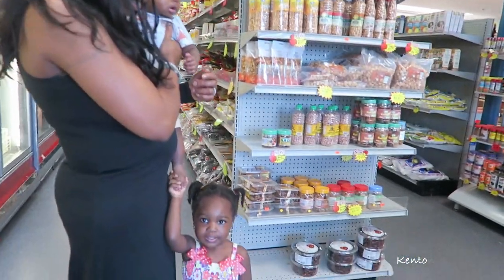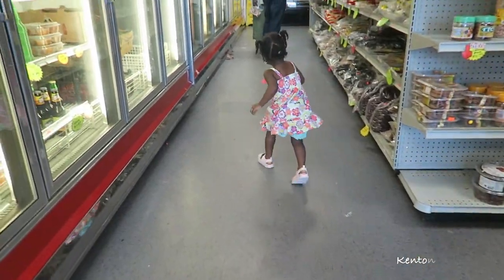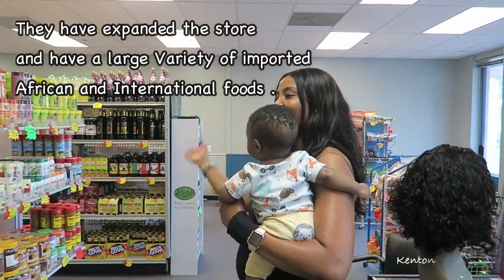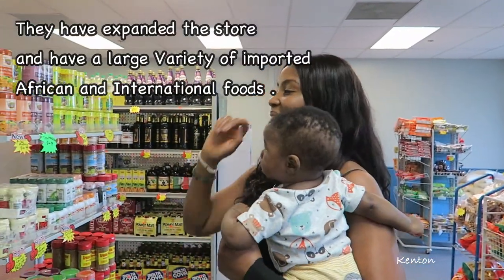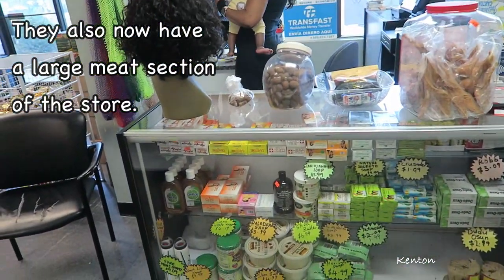Hello! Say hello to the camera. How old is she? She looks like she's about two. She's about two. We are in the new section, expanded to this side. We have the mid-section too. She's got to answer the phones, of course.